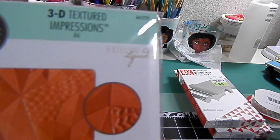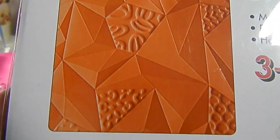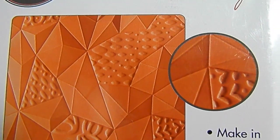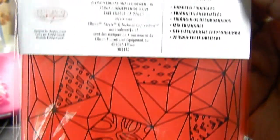I thought this was interesting — it's a 3D textured impressions plate, and I've never tried that either, but I really loved this print. We'll see how that works out. This is the back of it, and it's really pretty.